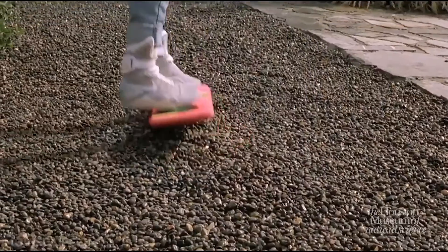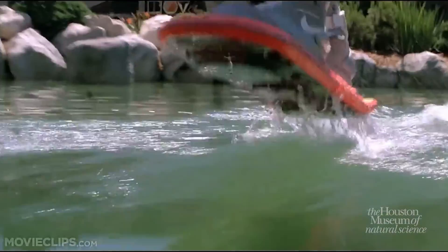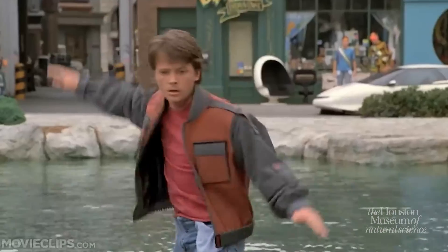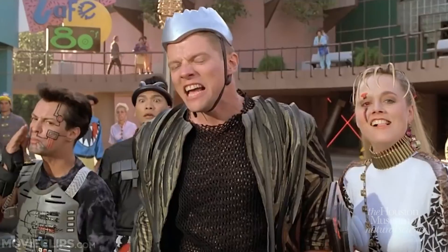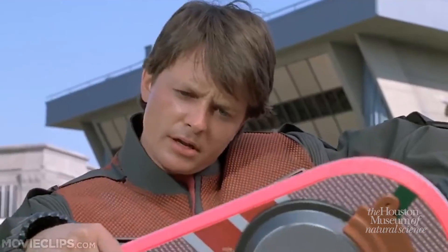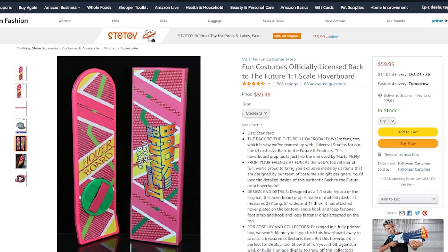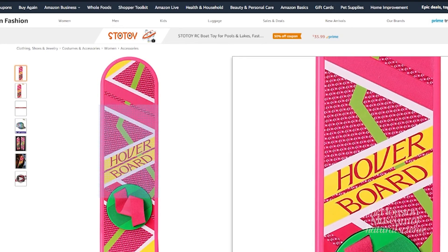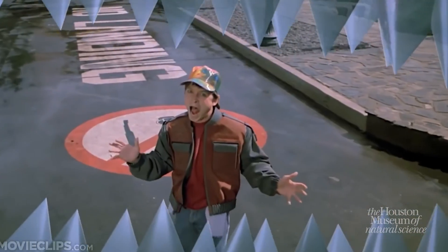We see it hovering over gravel, pavement, stone, a wooden bridge, a car's windshield. And while it does hover over water, it does not hold its momentum. They were made by Mattel, and so readily available that two little girls are just cruising down the sidewalk on them. But today, while you can pick up replicas, there is no mass market equivalent to what we saw in the film. The future is now 2021 — so where's our hoverboards?